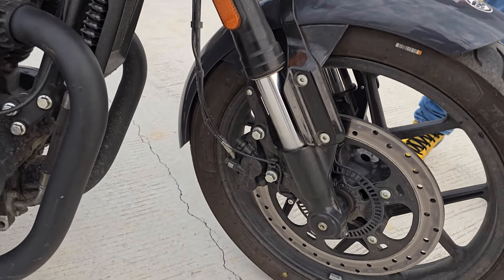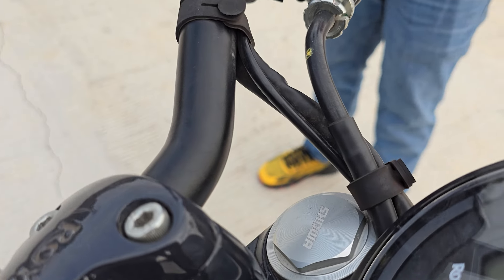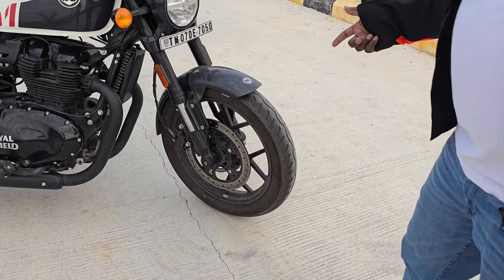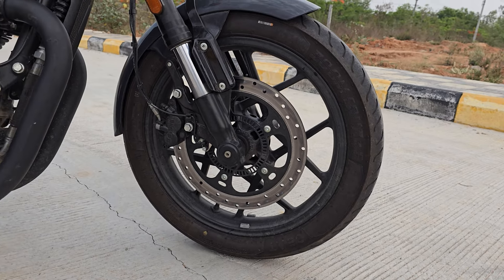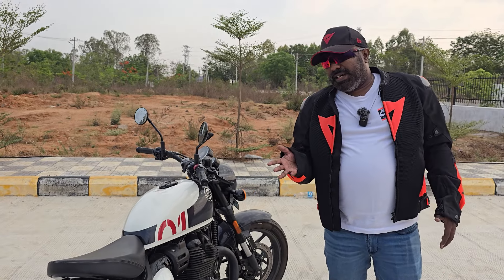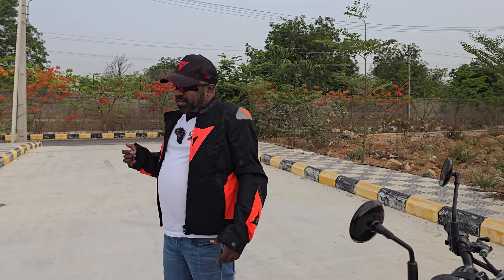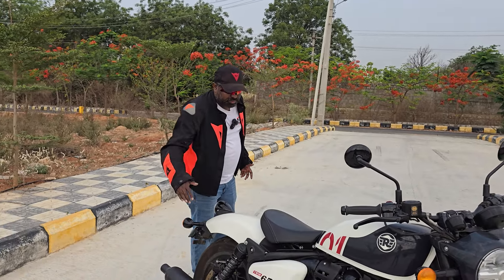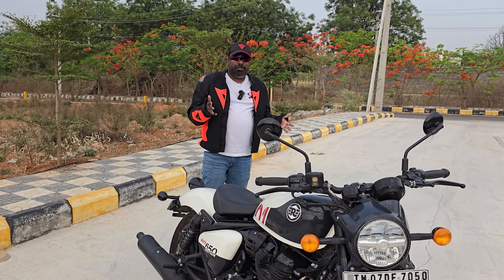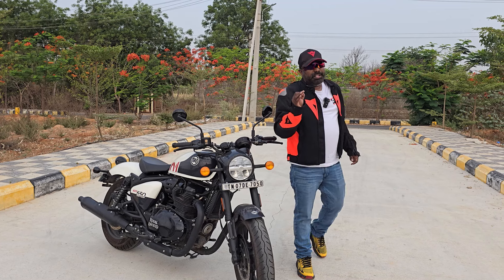The USD forks are a highlight of this motorcycle — big piston, separate function forks from Showa suspension. USD forks give superb front end feel and great confidence to push it to its very limits. The tires are Zoom Ceat tires — 18-inch up front with a 100-section tire, and a 150/70 R17 radial at the rear. They do the job, but they're not the best. For a motorcycle calling itself a custom bobber, they could have bobbed the rear fender, chopped the front fender, and gone with fatter tires — a 120-section front and 180-section rear would have been ideal.